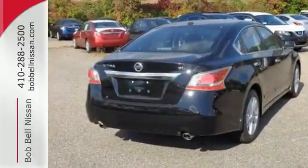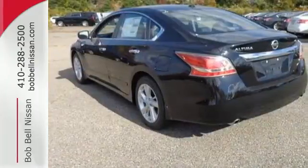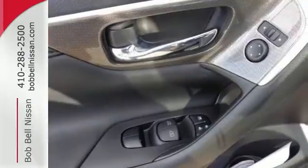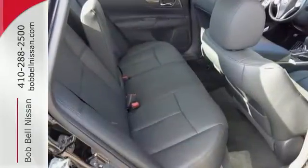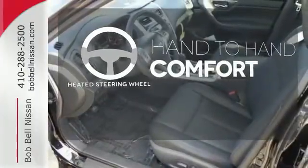Drive smoothly with the four-wheel independent suspension and traction control. Quickly get information from the advanced Drive Assist display. Feel safe with an advanced airbag system, anti-lock brakes, and tire pressure monitor. The heated steering wheel gives you another layer of comfort on those cold days.